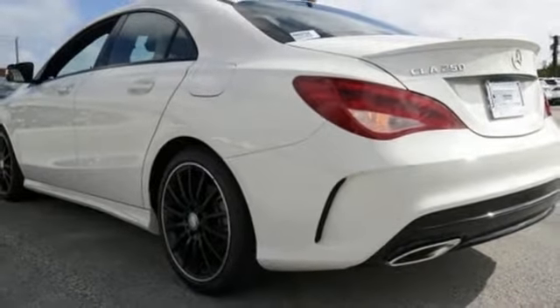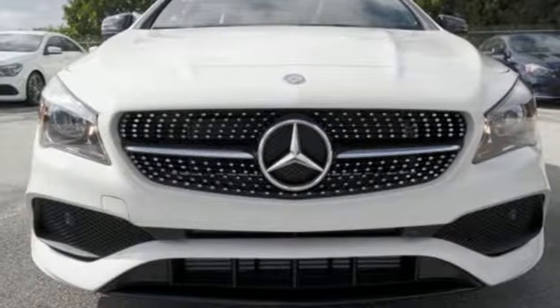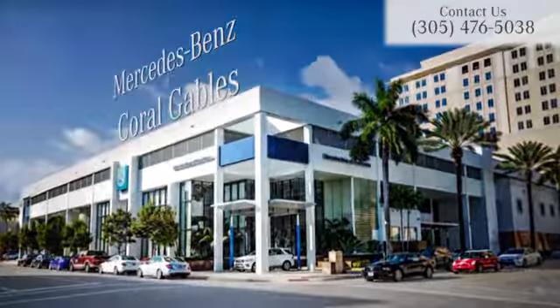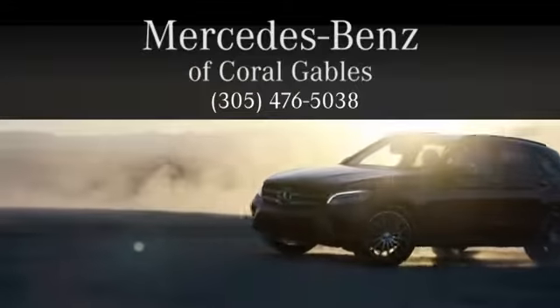Irresistible style, irresistible price. Bring this CLA home today. At Mercedes-Benz of Coral Gables, we look forward to your visit and deliver excellence at every mile.